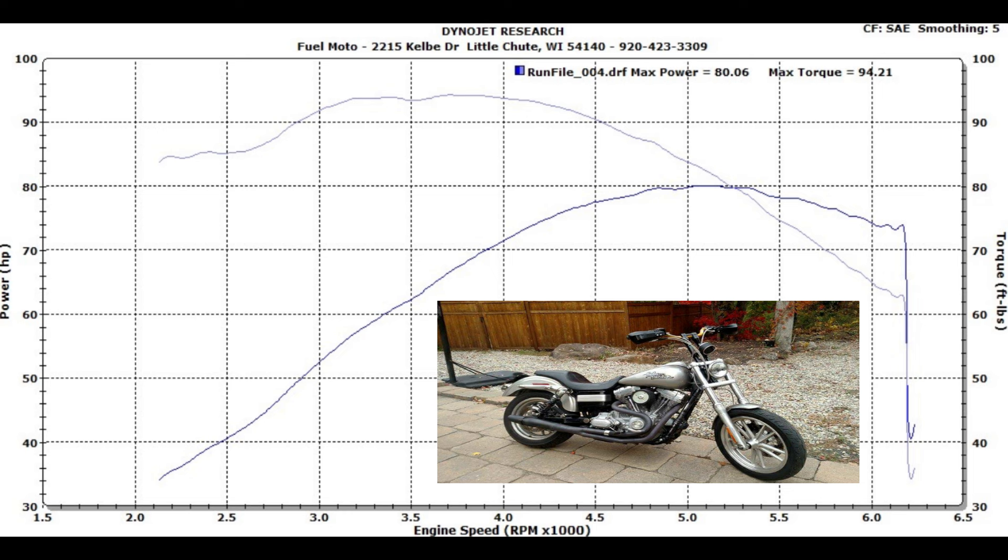The next logical step is either to upgrade to a 103, or go ahead and put a camshaft in it. 80 horsepower is not bad on a 96 just through an exhaust and some good tuning and a high-flow air cleaner, but there's still a lot left in that motor. A lot of people may be happy with a stage one at 80 horsepower, but if you want to get to the next level and not spend the big bucks on a big bore kit, a camshaft is a great way to go.